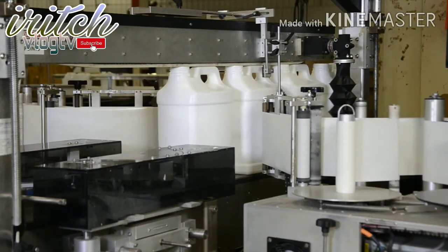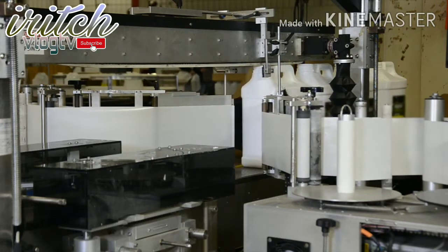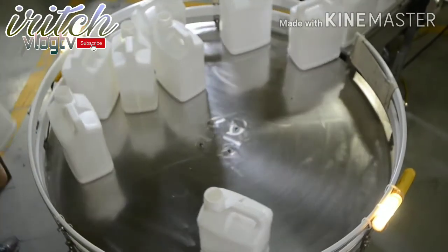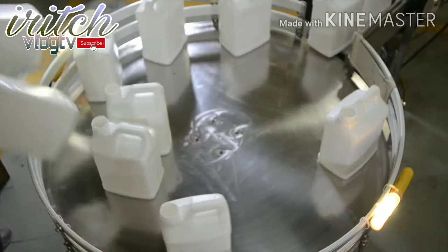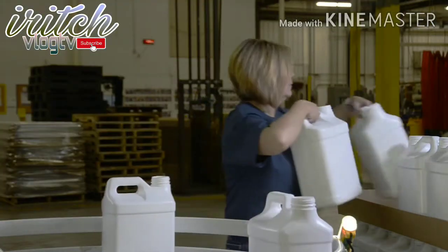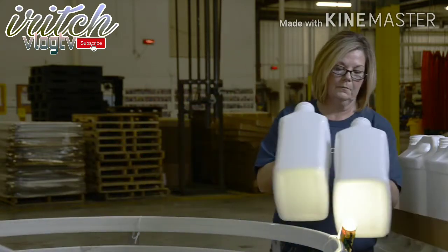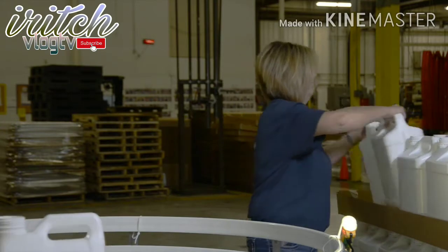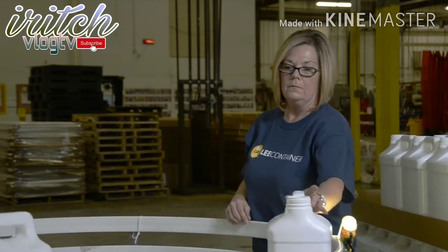One of the value-added steps is labeling. Lee works with label suppliers and labeling equipment to suit our customers' needs. We also work with carton manufacturers and carton assembly equipment to offer the service of packing bottles into an end-user package. Our line operators are trained to inspect both labels and cartons for defects. They also visually inspect bottles looking for poorly formed necks, color variations, and thin corners.